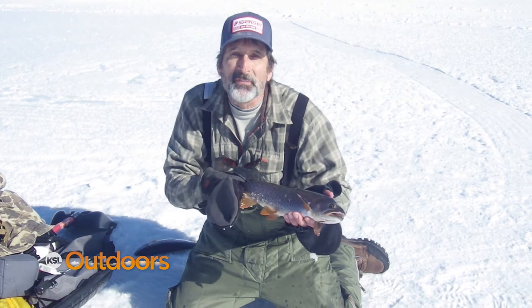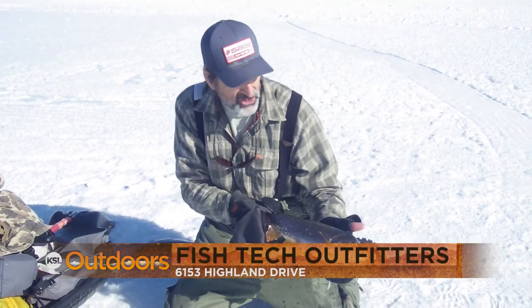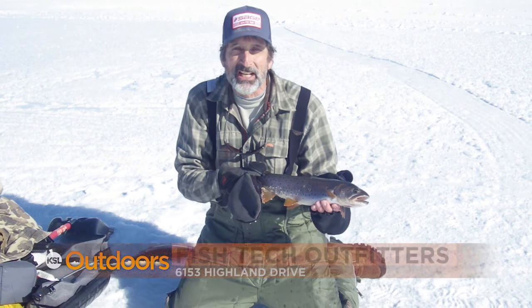Hopefully these tips will help you catch a few more fish the next time you go out. For these tips and a whole lot more, come on down to Fish Tech — we'll help you out. Now for tonight's fishing line.